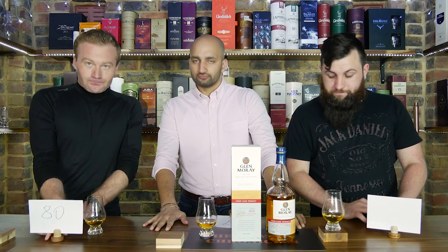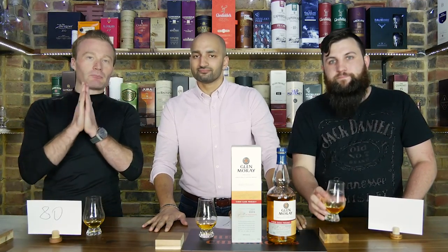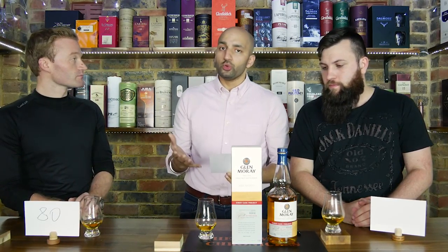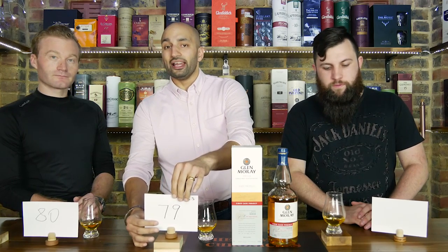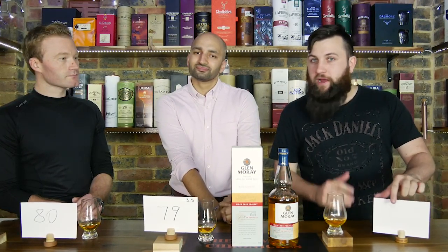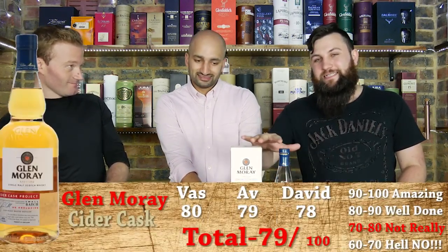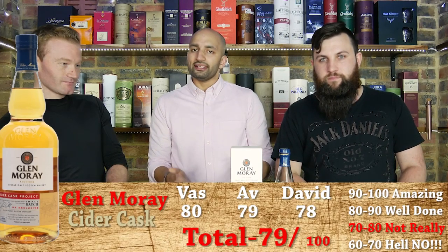I gave it an 80. The nose is absolutely phenomenal. The palate is slightly disappointing, but I respect and encourage other distilleries to start experimenting, as this is what's going to push the new boundaries further. I completely agree about the nose — for me it was fantastic on the nose, on the palate it just sort of fell, so I gave it a 79. For me that finish was just not quite there on the palate. I want every distillery to be doing experiments, but this is an experiment that just hasn't quite made it, so I gave it a 78. It needs a little bit more time — if it was just a little bit longer in those cider casks, I think we would've had a really nice whisky.